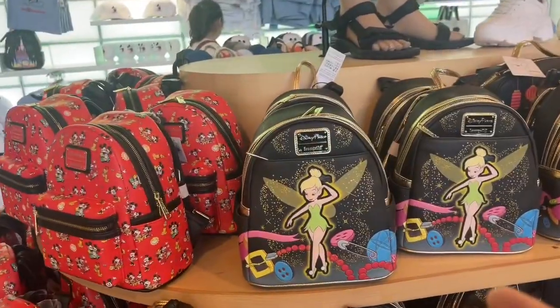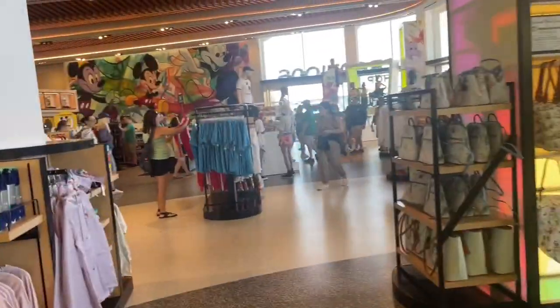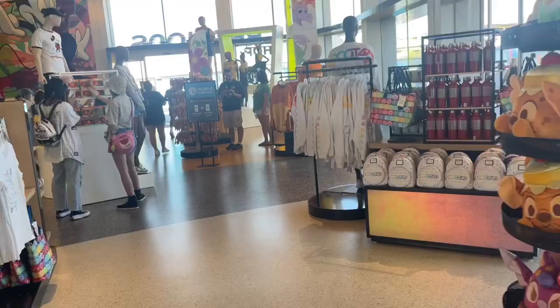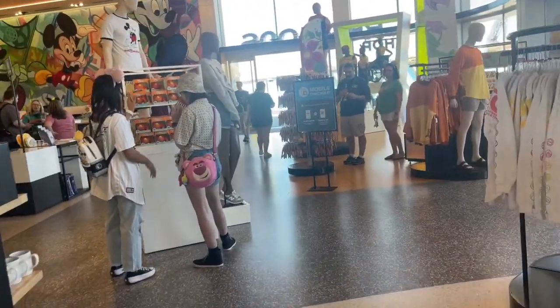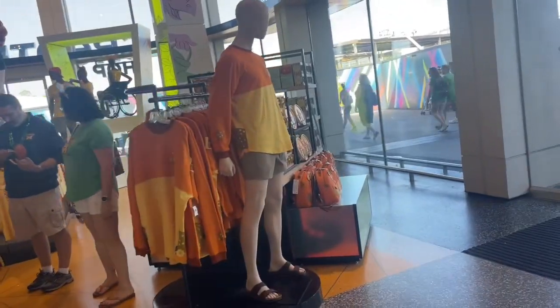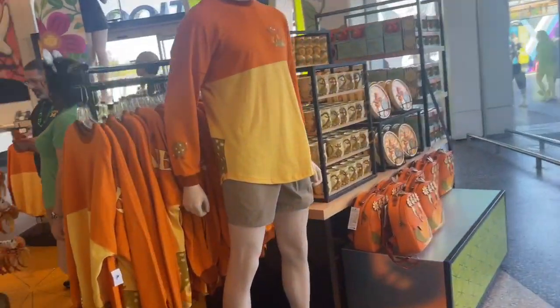Look how cute! But yes, again, we're not here for that. We're here for the orange bird, and if orange bird had some socks I'll buy them, because I want to be head to toe orange bird. And here we are in the section of the orange bird. Look at the jersey!